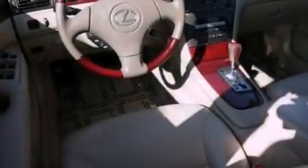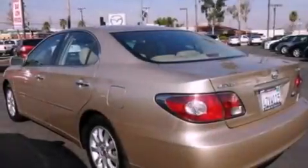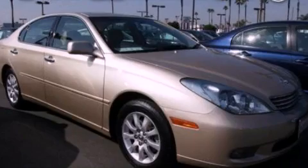With an EPA estimated rating of 29 miles per gallon on the highway, this automobile helps leave money in your pocket where you want it. Stop by today and test drive this automobile for yourself.